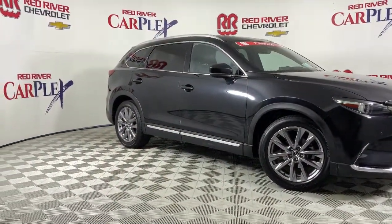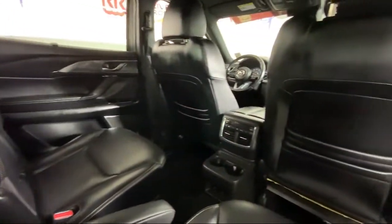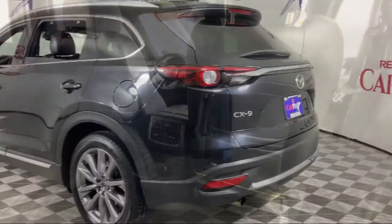It also features keyless entry, ventilated front seats, auto high beam headlamp control, roof rack, and has less than 75,000 miles on the odometer.